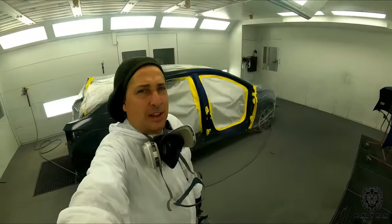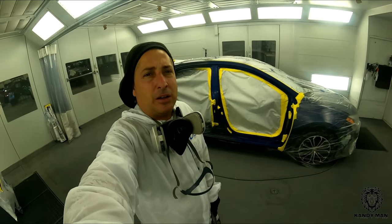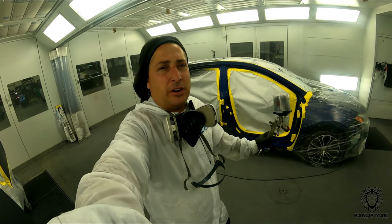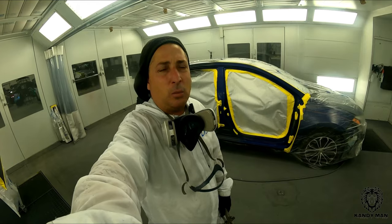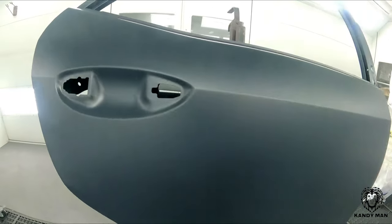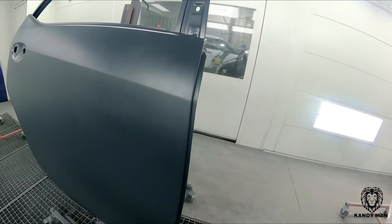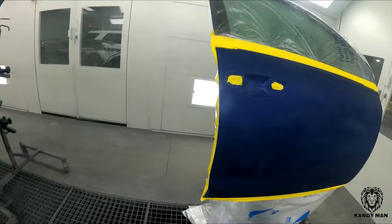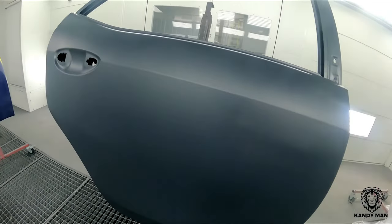That's the sealer. One thing I noticed coming back to PPG was that this sealer covers better than the Sherwin as far as coverage. I love the Sherwin sealer, but this one is not as transparent. Right away I noticed that with one coat you get full coverage on your part. This dark gray is the darkest they have for PPG — they don't have black — but for this blue color it's actually a perfect shade.